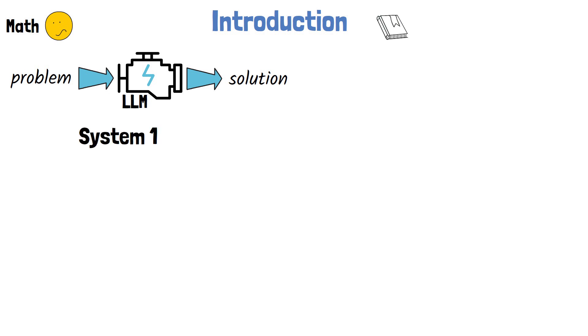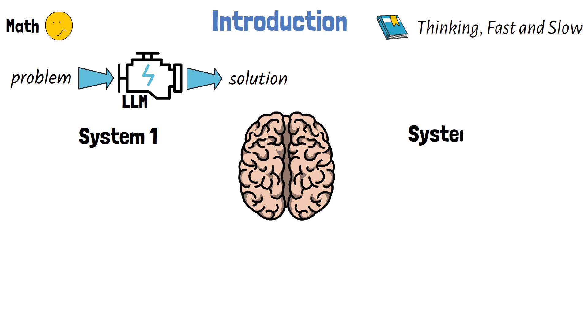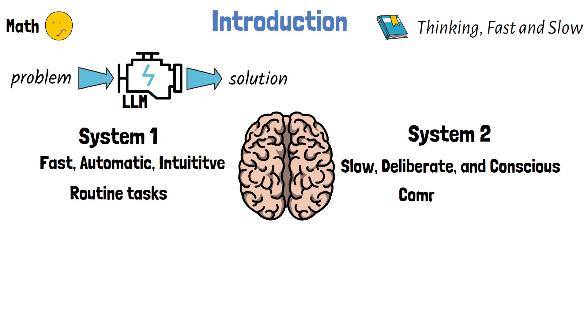The concept of System 1 thinking comes from the book 'Thinking, Fast and Slow' by Daniel Kahneman, which presents System 1 and System 2 thinking as two different modes of cognitive processing that describe how humans think. System 1 is a fast, automatic and intuitive mode of thinking that operates with little to no effort, used for routine tasks and decisions. System 2 thinking is a slow, deliberate and conscious mode that requires intentional effort, used when information is new, complex, or requires conscious thought.